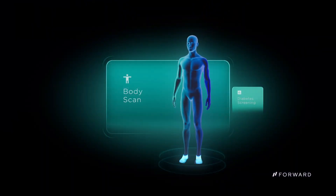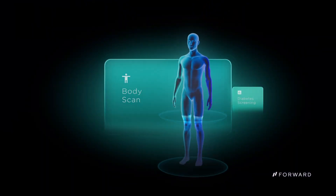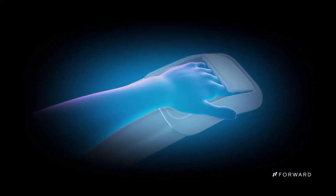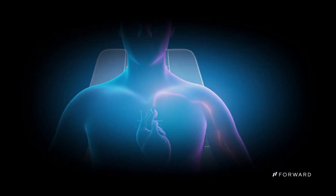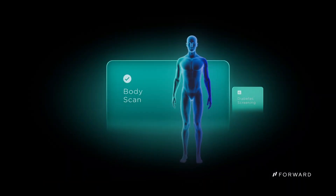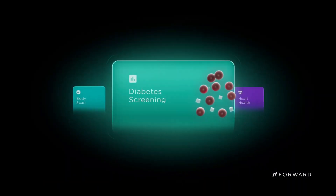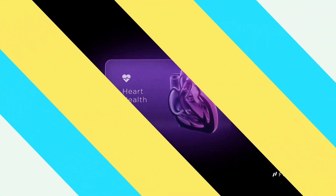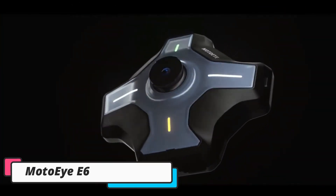The Forward Care Pod not only improves patient safety but also streamlines hospital workflows by automating routine monitoring tasks. Healthcare professionals can dedicate more time to direct patient care. Additionally, the care pod can reduce patient recovery time by providing immediate feedback to caregivers, allowing them to quickly address any issues that arise.